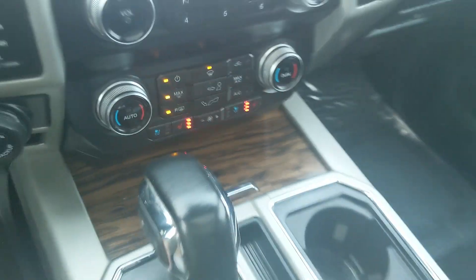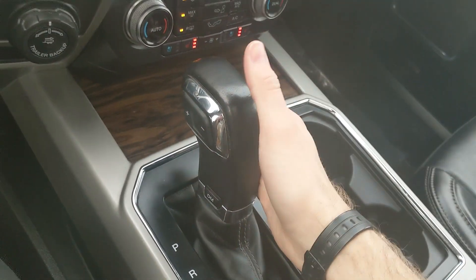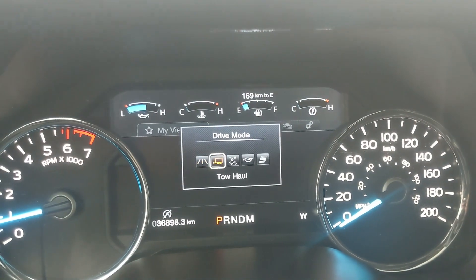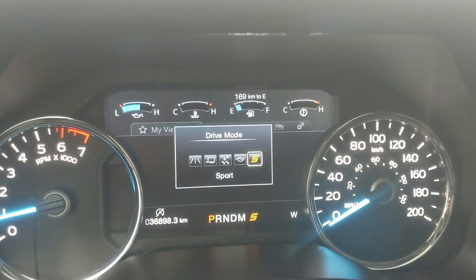You have your main shifter with SelectShift on the side so you can manually shift through your gears, and your drive mode selector at the bottom for Normal, Tow/Haul, Snow/Wet, Eco, and Sport mode, so you can customize your driving experience.